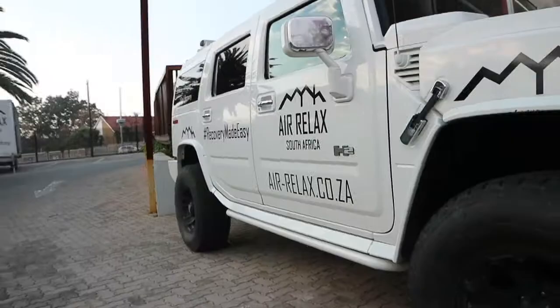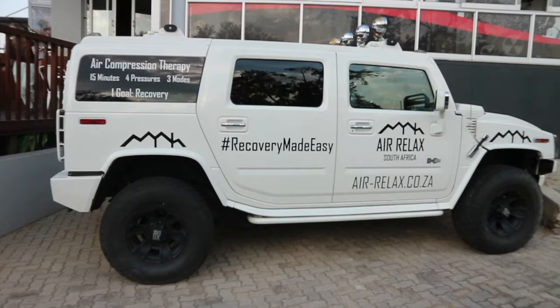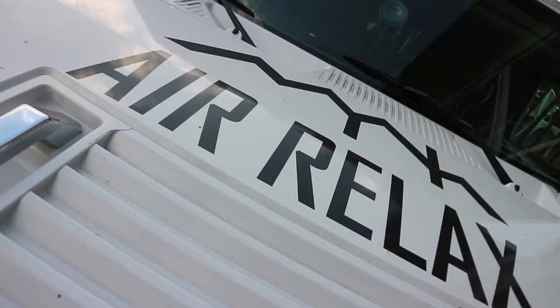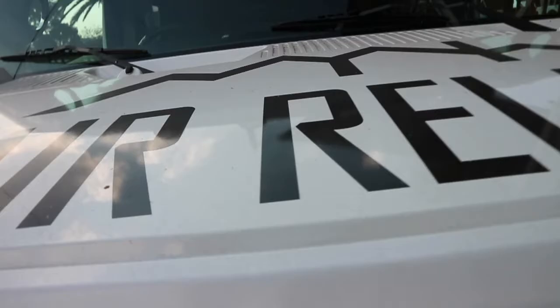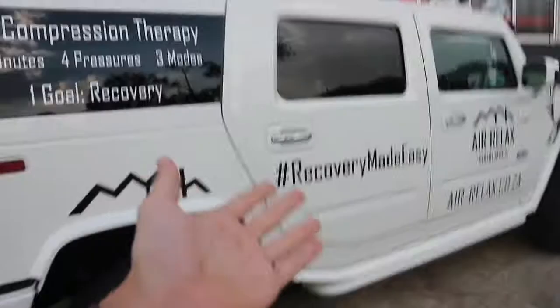What's up YouTube, welcome back to another video. So it's simple - you buy a set of air compression therapy boots, and you get a Hummer. That's what they told me, so buy a set of those and you get a Hummer - easy.